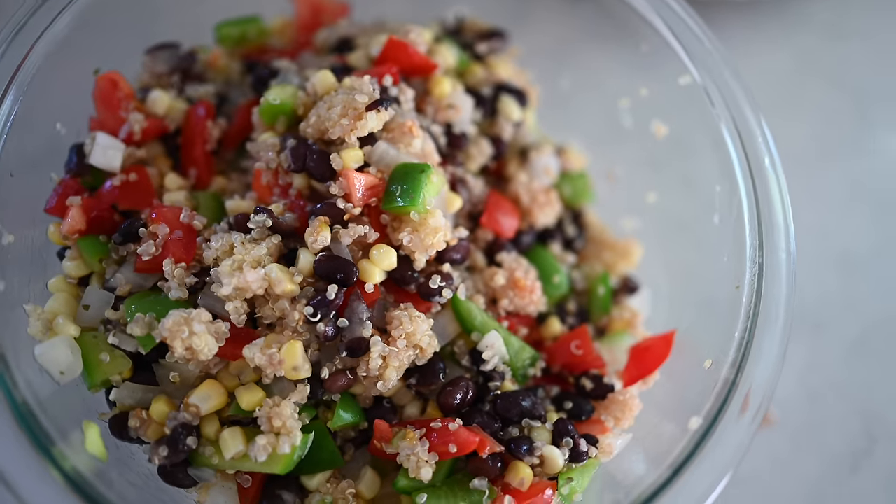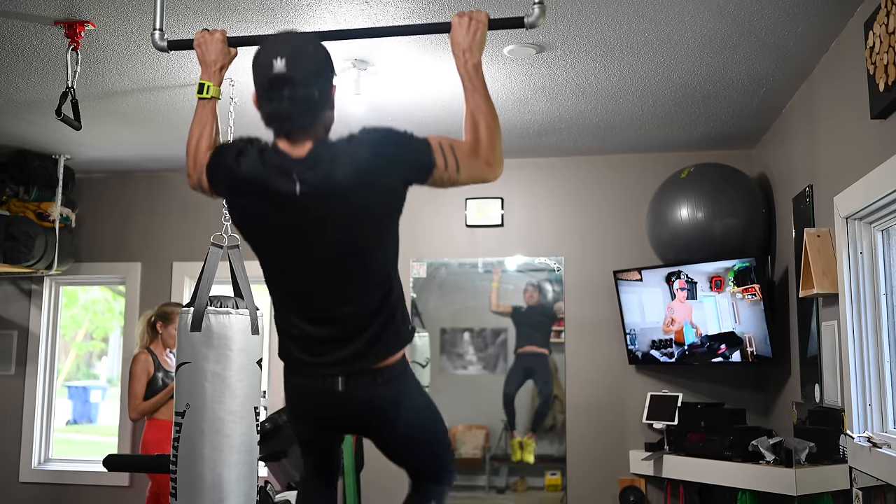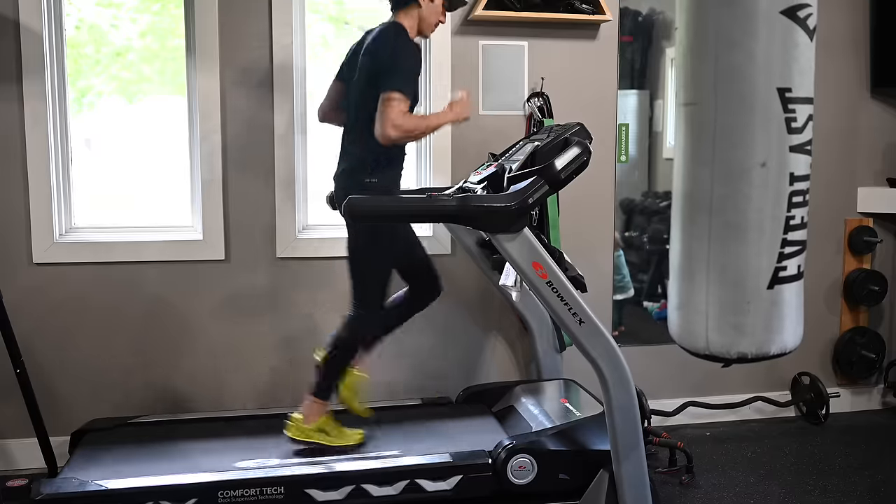Today I'm filming a what I eat in a day. This is all vegan, all gains. For those of you wanting to know how to build muscle on a vegan diet, how to train on a vegan diet and stay lean and stay strong, you're gonna wanna watch this one.